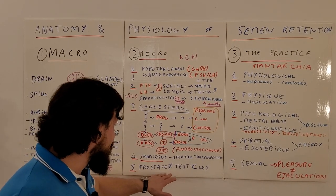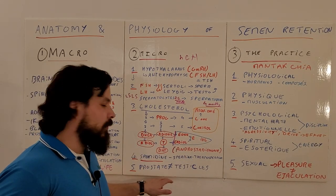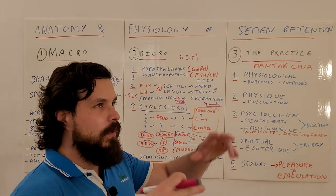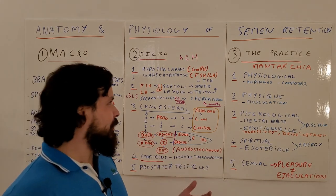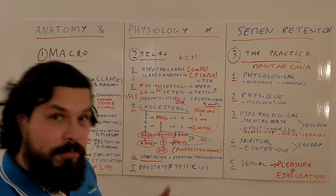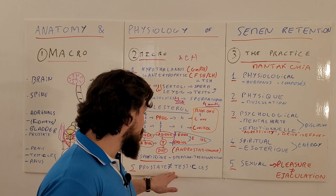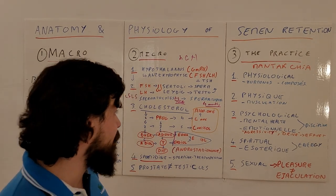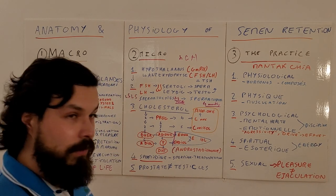Remember: the prostate and the testicles are not the same and don't produce the same things. You can empty your prostate from time to time — it will empty itself eventually — just don't do it every day, because that becomes another addiction. But your testicles? You can go your entire life without ejaculating and they will be fine, because it's the prostate that needs to be emptied, not the testicles.